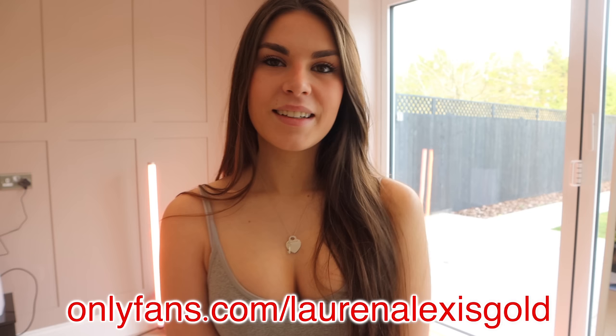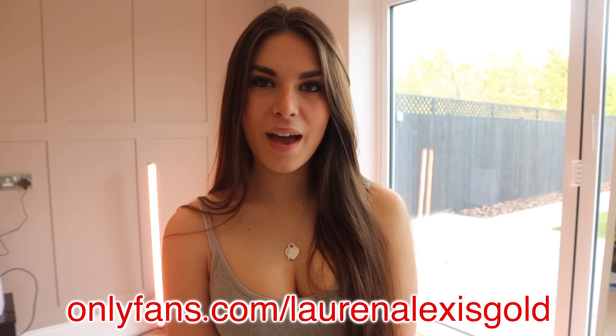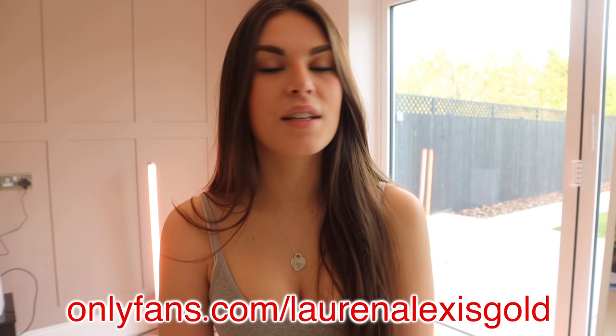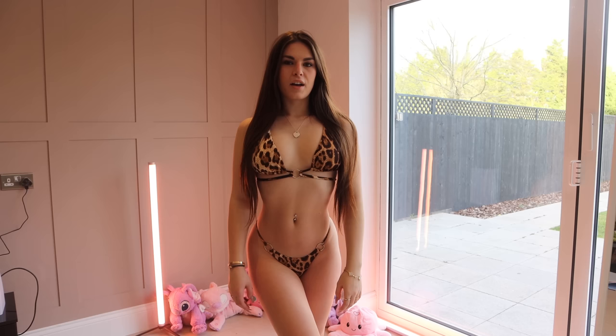Before we get into the video guys, don't forget to go and check me out on my exclusive pages. The links are down in the description and in the pinned comments, so make sure you go and check me out on there. I am excited to get naughty with you, so come and say hi. That is where you will find all of my uncensored content. There is a 50% discount on right now just for you guys.